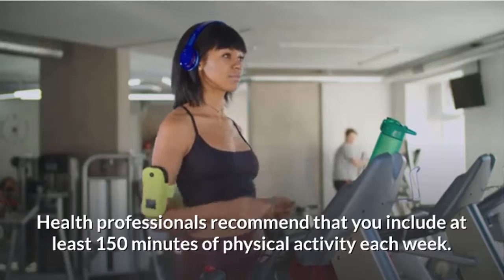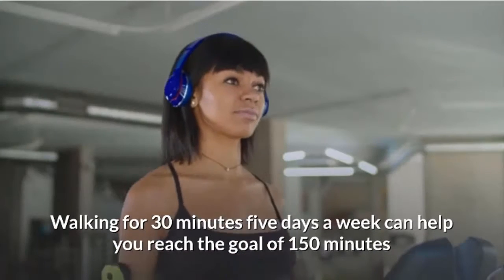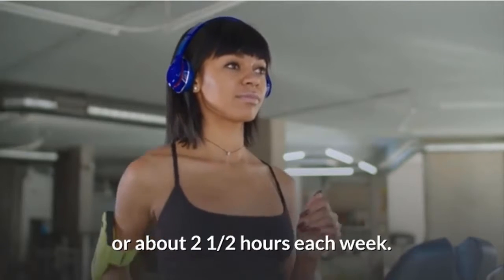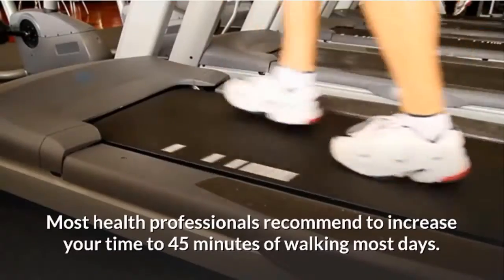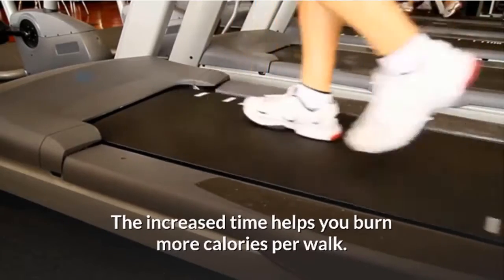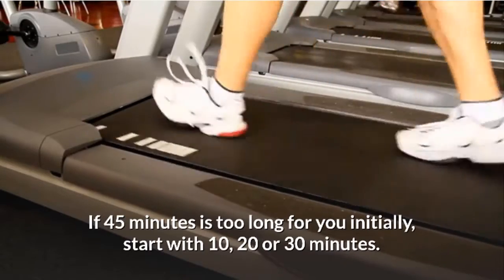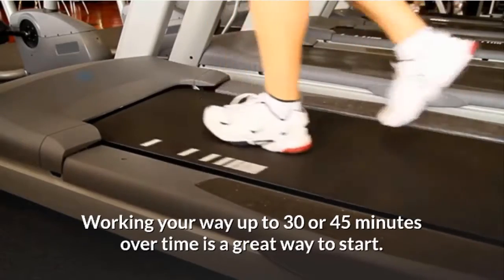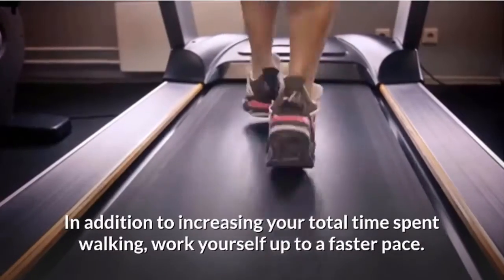Aim for a minimum of 30 minutes of walking most days. Health professionals recommend at least 150 minutes of physical activity each week. Walking 30 minutes five days a week helps reach that goal, but this is just enough to maintain your weight. Most health professionals recommend increasing to 45 minutes of walking most days, as the increased time helps burn more calories per walk. If 45 minutes is too long initially, start with 10, 20, or 30 minutes and work your way up over time.